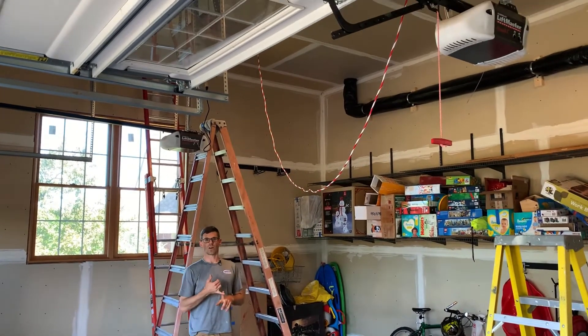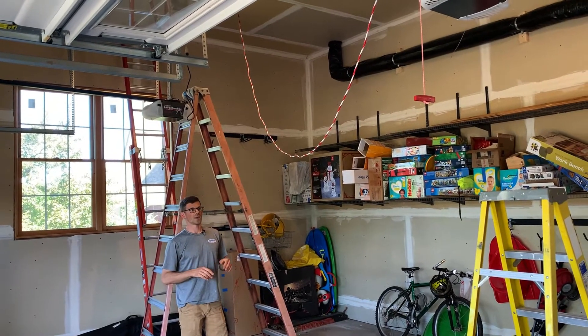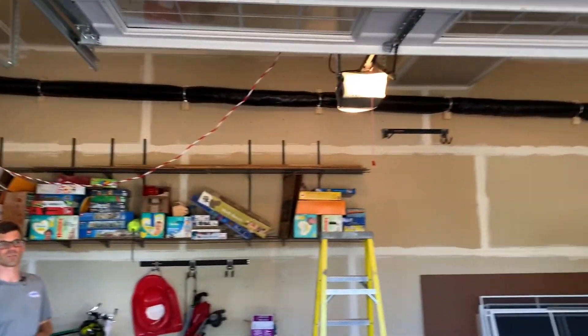We've got the Phantek RN4 installed right now. Currently it's pulling about 170 watts, and we should be able to dial everything back to make it more energy efficient and quieter once we finish up our ceiling in the basement.